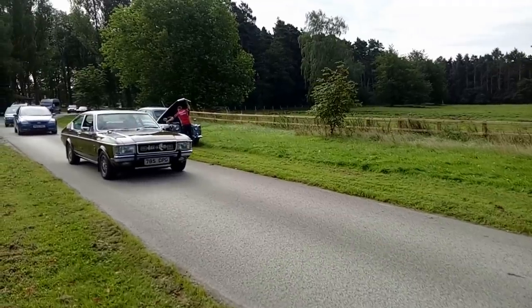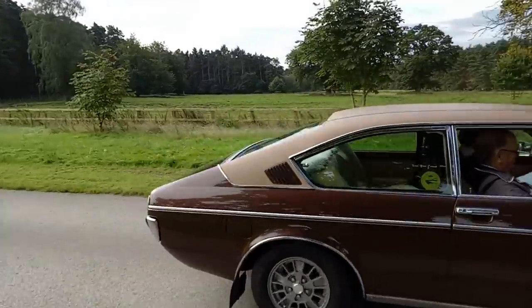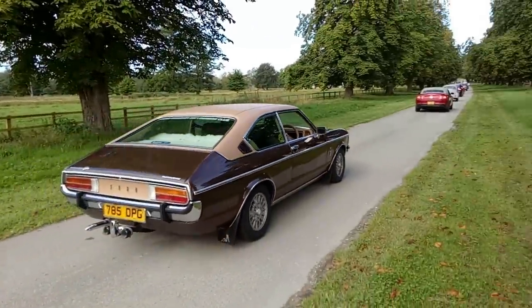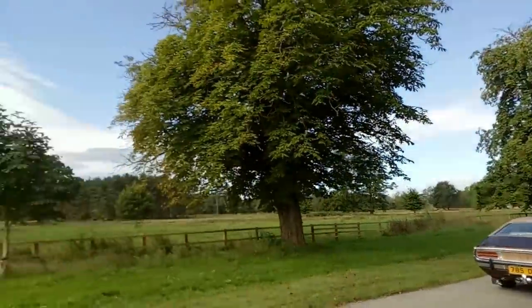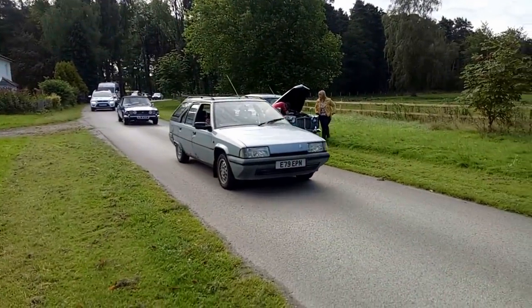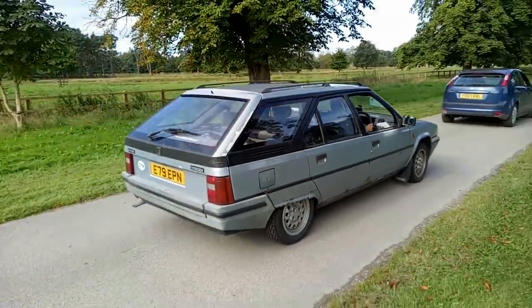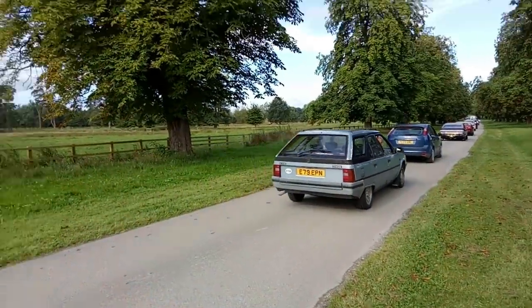Mark 1 Granada Coupe — now that is a tasty motor car. Full approval granted for that one. Here's a Citroen BX I used to own — there's a video on that, has many many views. She's looking a bit scabby in her old age, but still going strong — good to see.